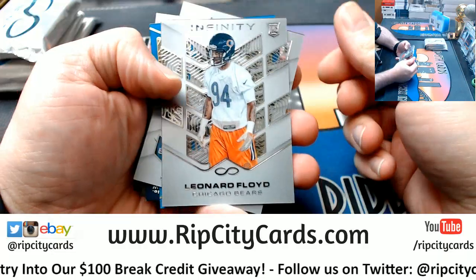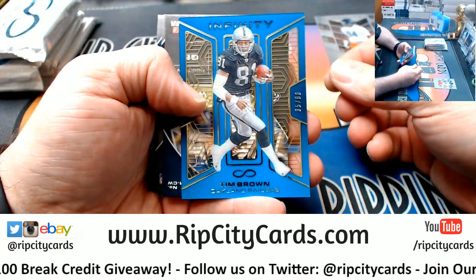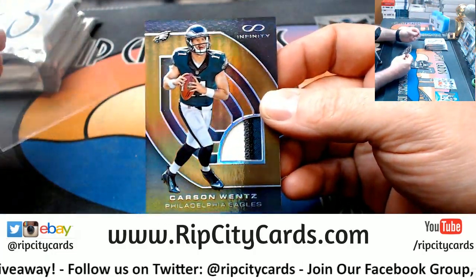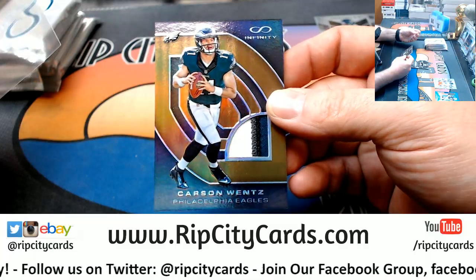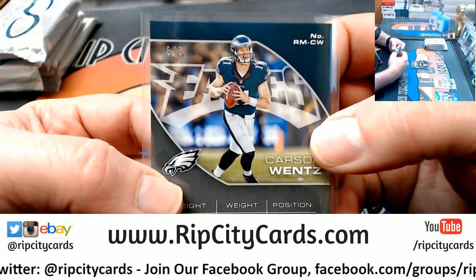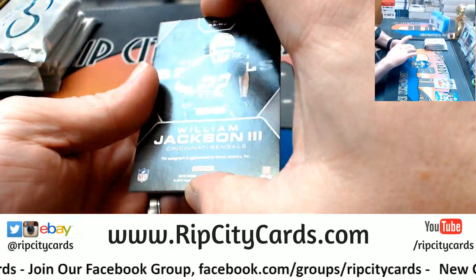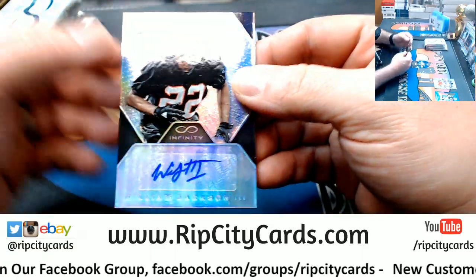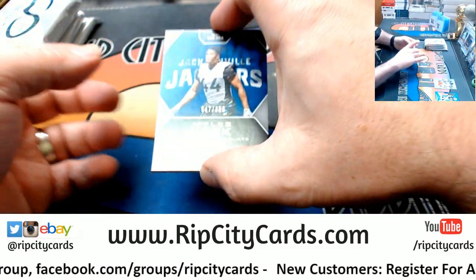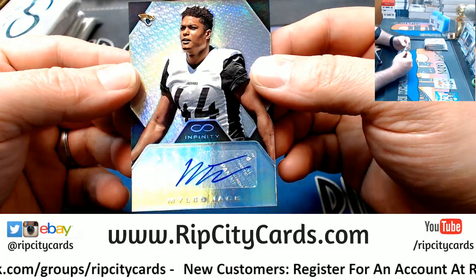We have got a Leonard Floyd Bears, Mark Cooper Raiders, Tim Brown Raiders 288, Carson Wentz quad color relic for the Eagles. That is six out of eight. Doing some low numbered stuff today. To 488, William Jackson the third for the Bengals.